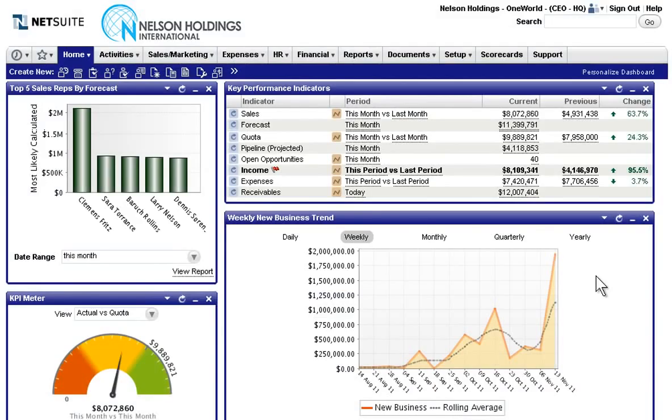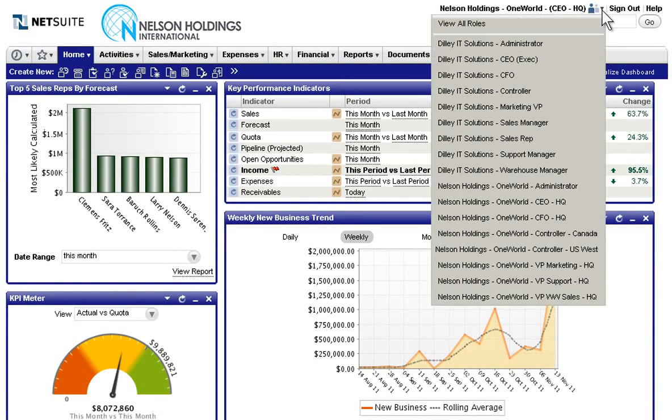Nelson Holdings, an international company with subsidiaries across North America, EMEA, and APAC, uses NetSuite OneWorld to manage their global business. To enable better, faster decisions worldwide, NetSuite's interactive personalized dashboards provide all stakeholders with their own role-based views of real-time data.